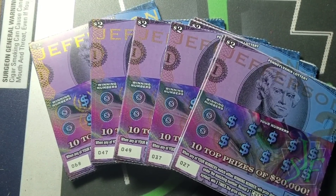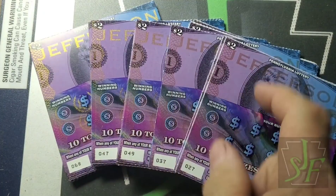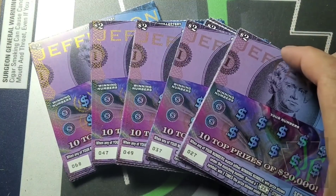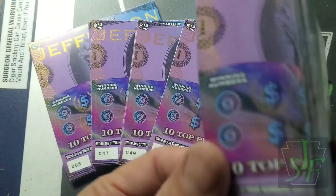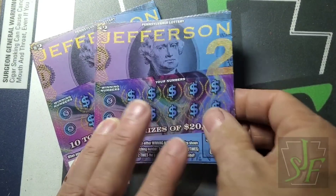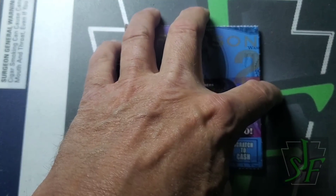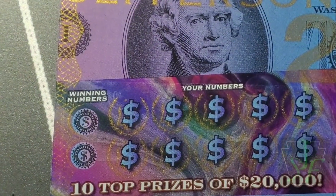Hey YouTube, Jack's back and we've got twos my way — Jeffersons! This is a whole book of $2 Jeffersons. The way it would be if I designed the books, it would be 100 tickets — 10, 20, 30, 40, 50 tickets for $100. That's the way I think these should be. Now you can tell this group starts at 27 and goes back to 18. Same for all these — they're going backwards. So we're going to start with this little packet of 10 right here.